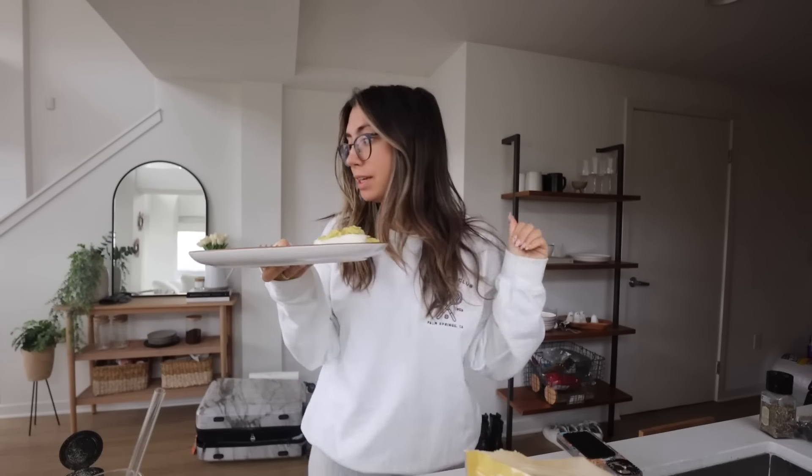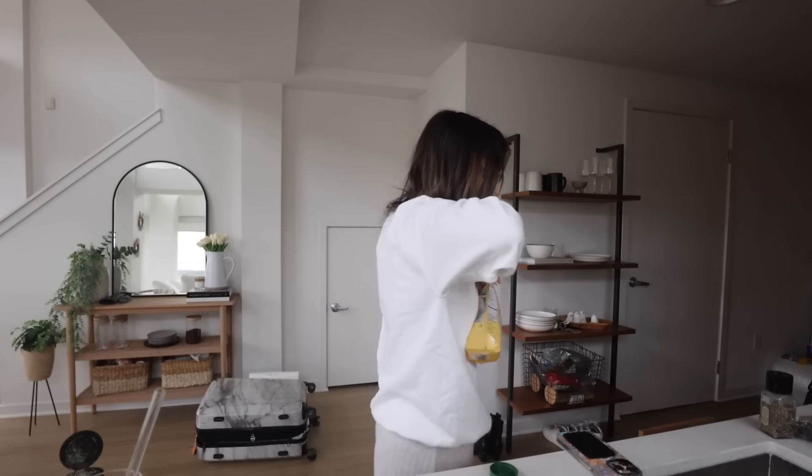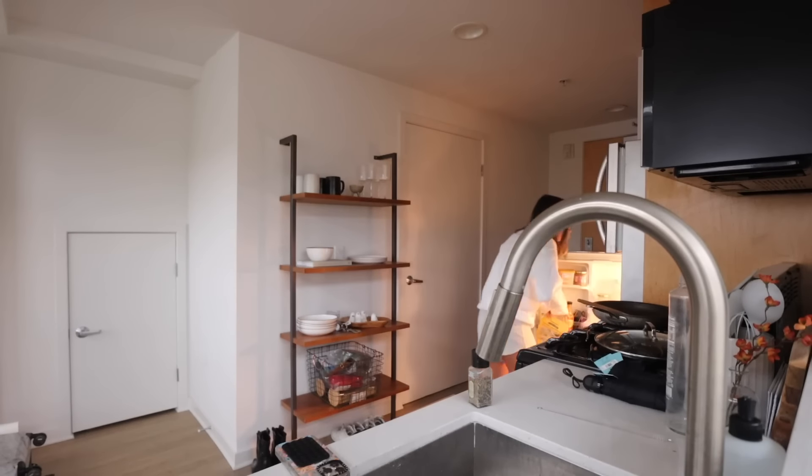It's breakfast time — my favorite: my little avocado deviled eggs. It's freaking pouring outside, like really pouring. This is why I went to Target yesterday to get umbrellas.